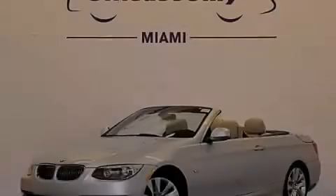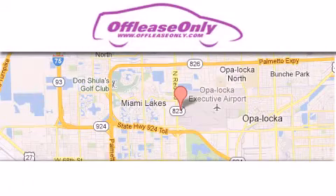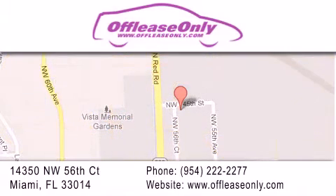Stop by today and test drive this automobile for yourself. Off-Lease Only Miami is located at Northwest 145th, just east off 57th Avenue, south of 826th and north of Crotigny. We apologize for some navigation systems not recognizing our address — please call us if you get lost.